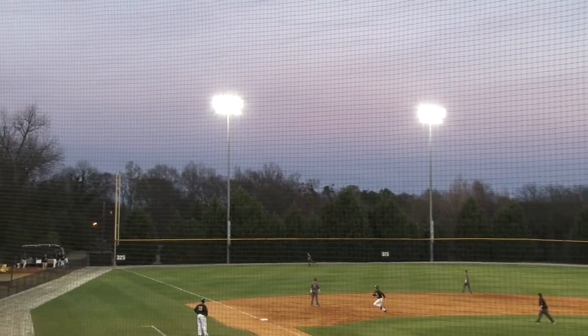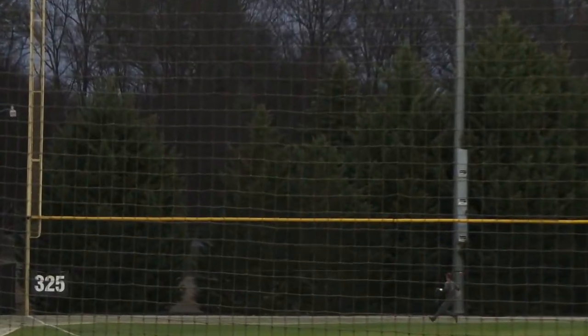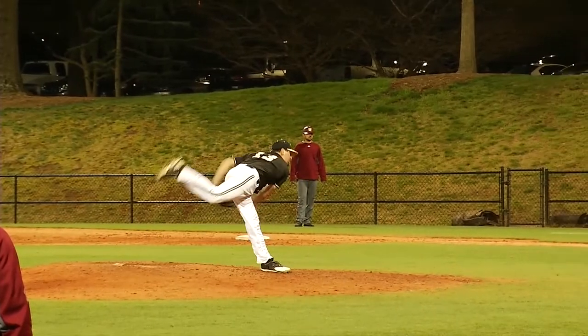Swing and a fly ball, deep left field. Mulkey looking up and that ball is gone.